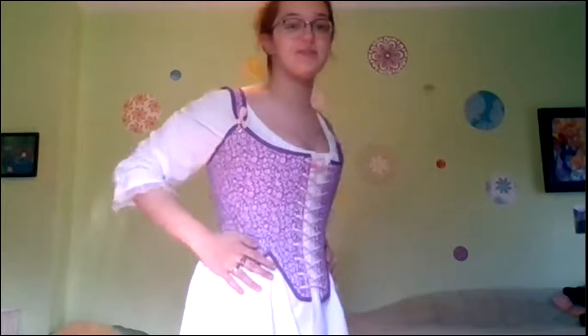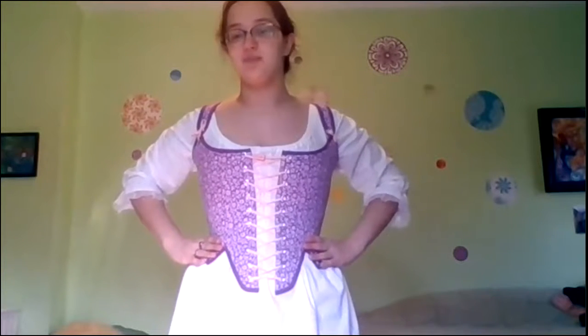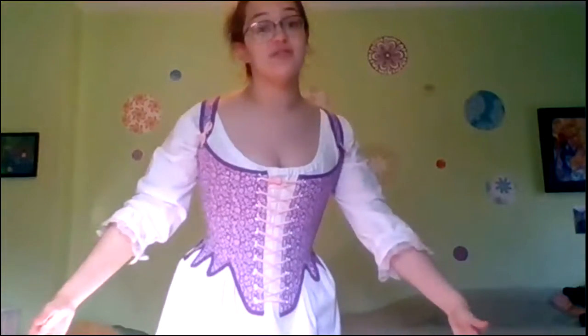I have made this set of stays modeled after a pattern from the 1780s. They are not particularly tight-laced, though they could be. They have straps and also tabs on the sides that go out. These would help support the layers of petticoats that would go on top, creating the large rounded skirt silhouette.